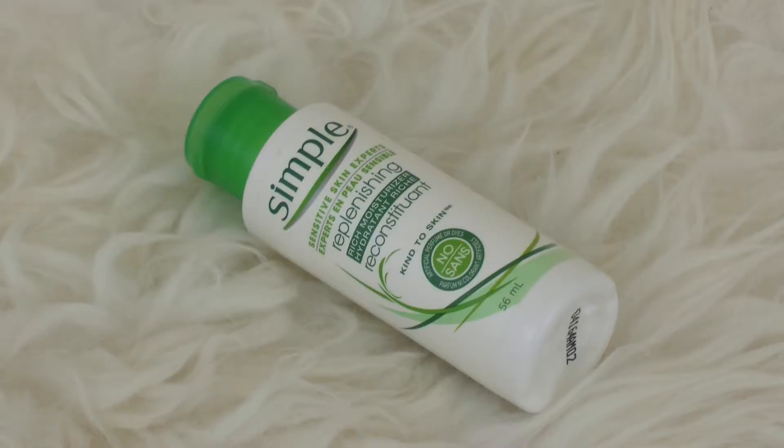Next up, I have the Simple Replenishing Rich Moisturizer. This is really good stuff — a really nice, thin moisturizer. The smell wasn't the best; it's that very no-fragrance-fragrance, you know what I mean. I do think if you have sensitive skin, you would really enjoy this. It feels very light on the skin yet still packs a good amount of moisture in, so I definitely recommend this stuff.